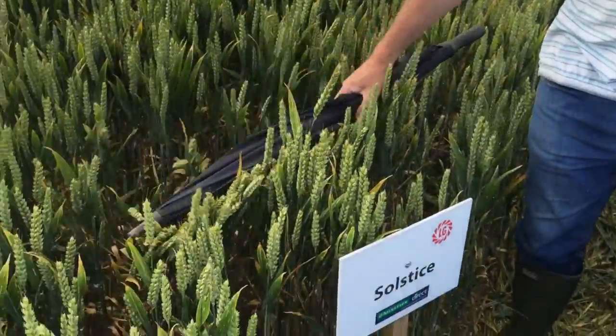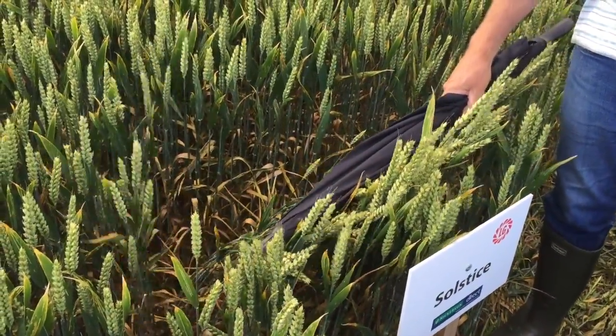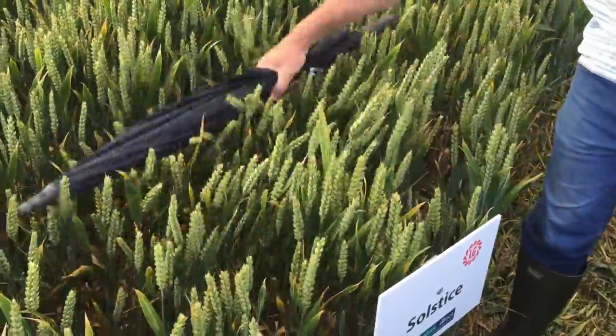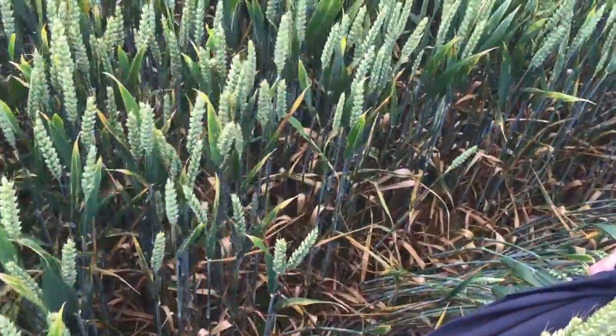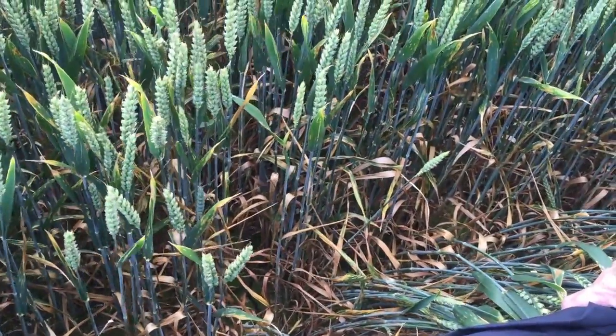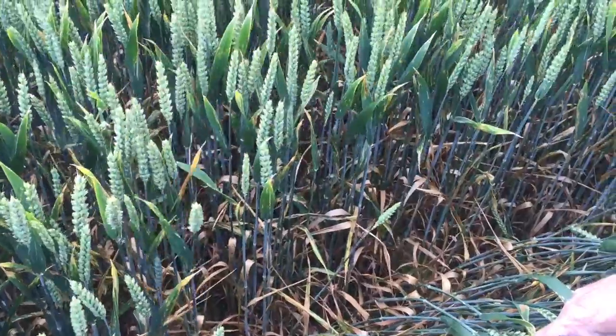Here we have Solstice, which is an older variety. As you know, it has been successfully commercial for ten years. If you look at the levels of Septoria, they're very high, and we need to move on from this kind of resistance to better resistance in newer varieties.